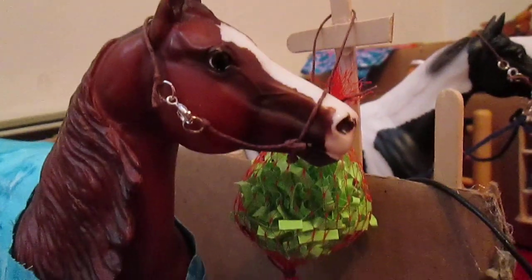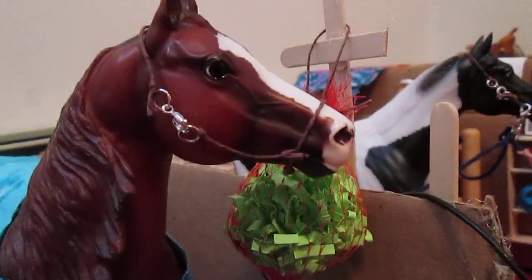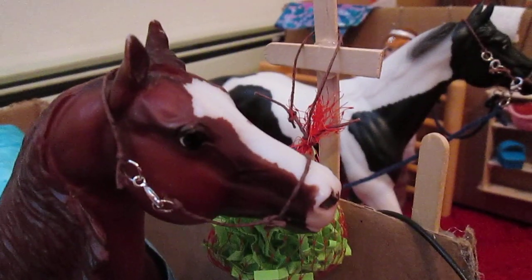And then Rex, who was named after a real horse. He has a hay net, a bucket, and it's his name on the stall, and he has a stall guard. And then we have Blue, or Blue-Eyed Bandit's stall. He has a stall guard, a bucket, a hay net. And Rex's show name is Reckless with Money.